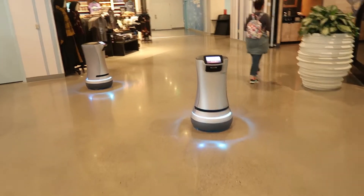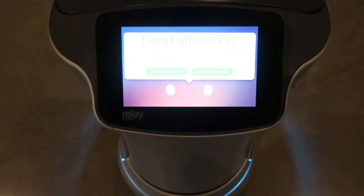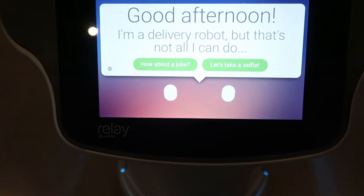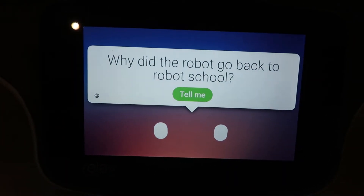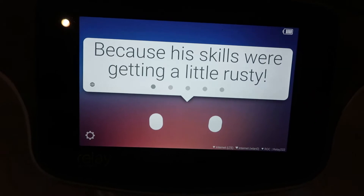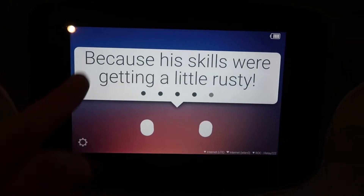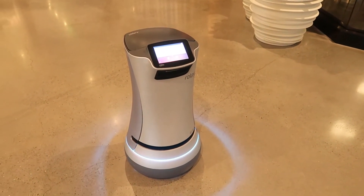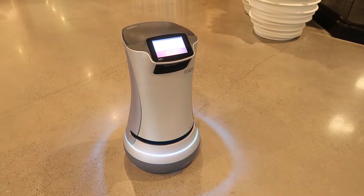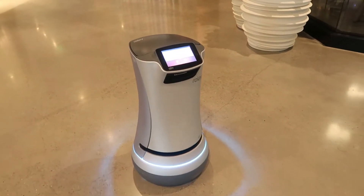This robot moves. Good afternoon! How about a joke — how did the robot go back to robot school? So this robot moves about the lobby floor. That's really good. Wow, amazing.